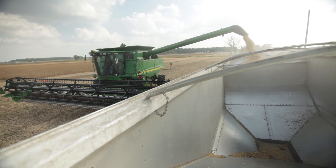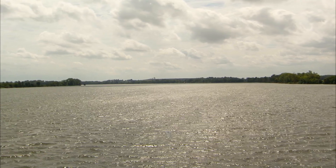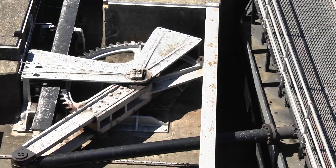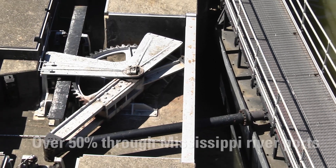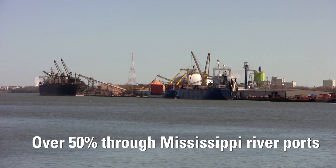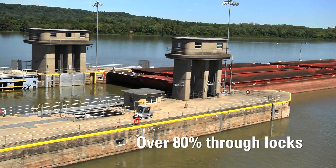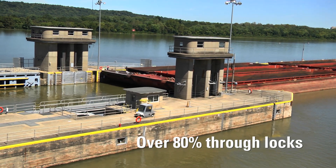What helps make us so dominant in trade? Our locks and dams on our nation's inland waterway system. In fact, over half of soybean exports pass through Mississippi River ports, which feed into the Gulf of Mexico. Of those soybeans, over 80 percent arrive at those ports from barges traveling through locks.